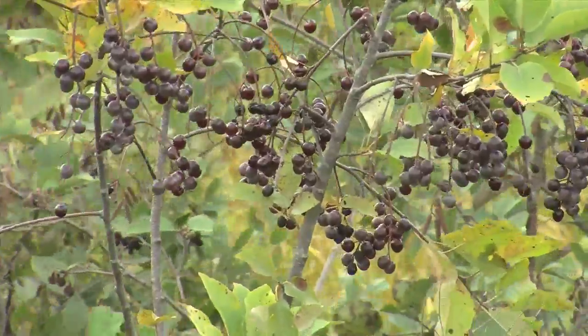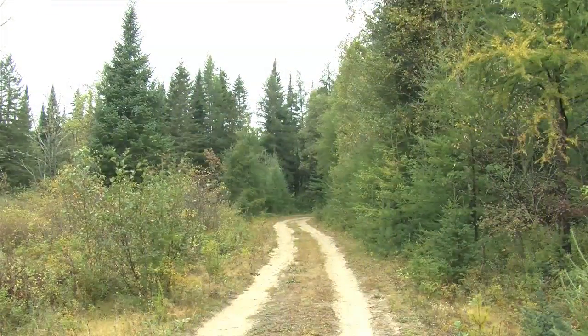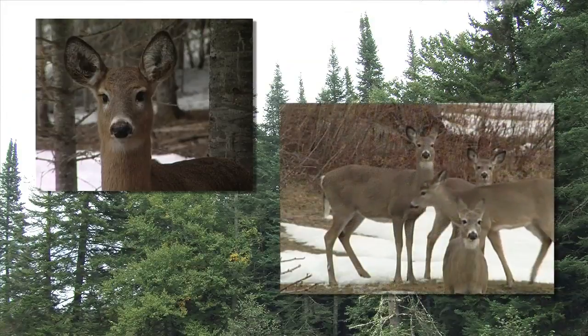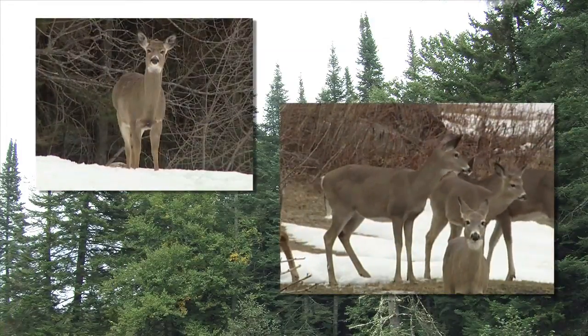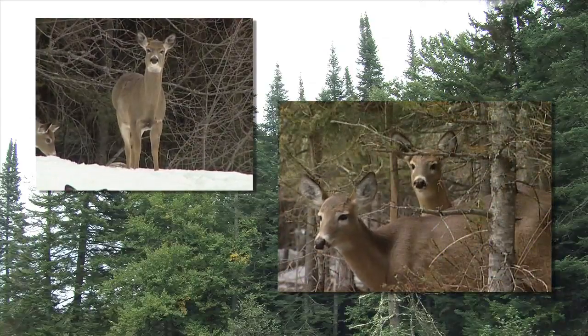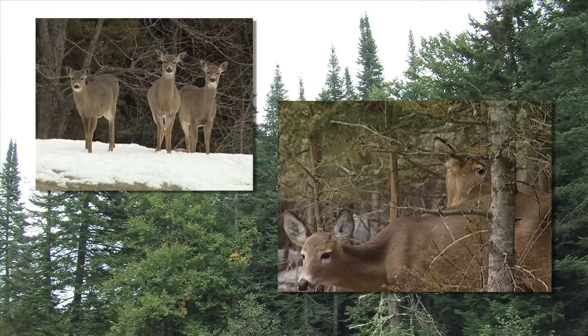Victory Basin's boreal forest is not only habitat for rare birds and plants — it also provides critical habitat for Vermont's most popular game animal. Victory Basin is a large deer wintering area. It provides a substantial amount of deer winter cover for white-tailed deer that funnel down into the basin from all the surrounding hills and mountains and spend the winter there.